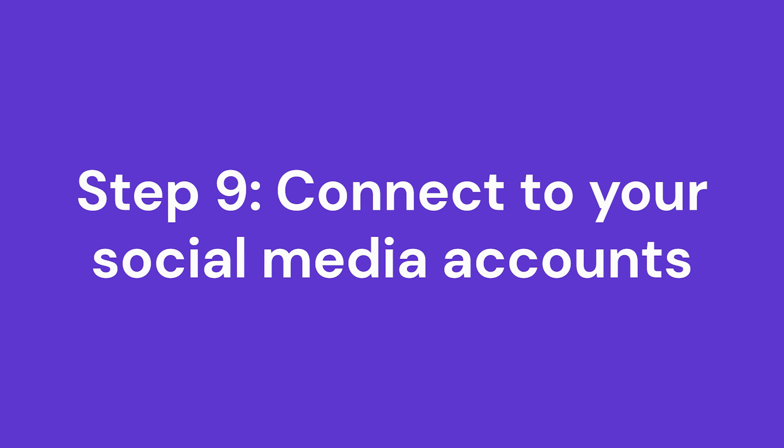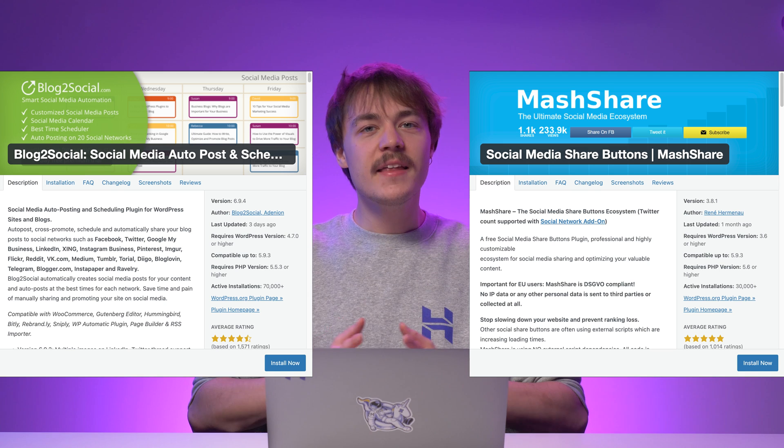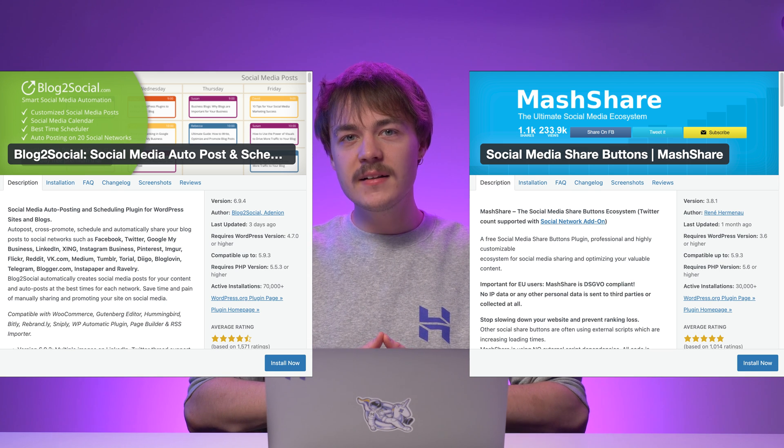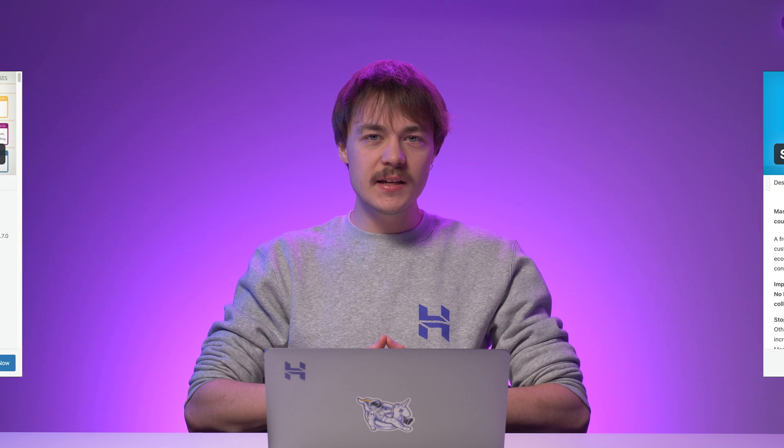Social media integration encourages customers to share your products and services on their pages. Each social media platform also has its own target audience, helping to expand your reach. There are plugins such as Blog2Social and Social Media Buttons by Mashshare that help integrate social media profiles into your e-commerce website. Some plugins can even include your social media posts on the website, so your customers are encouraged to check your profiles and follow them.